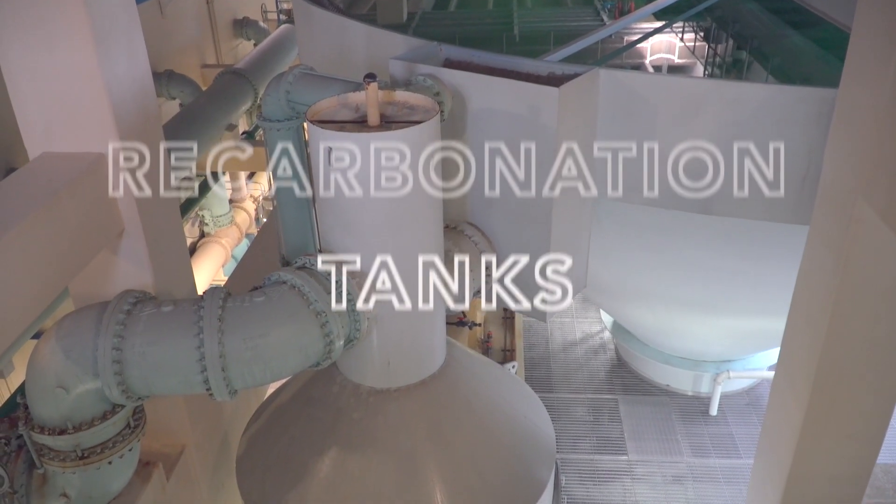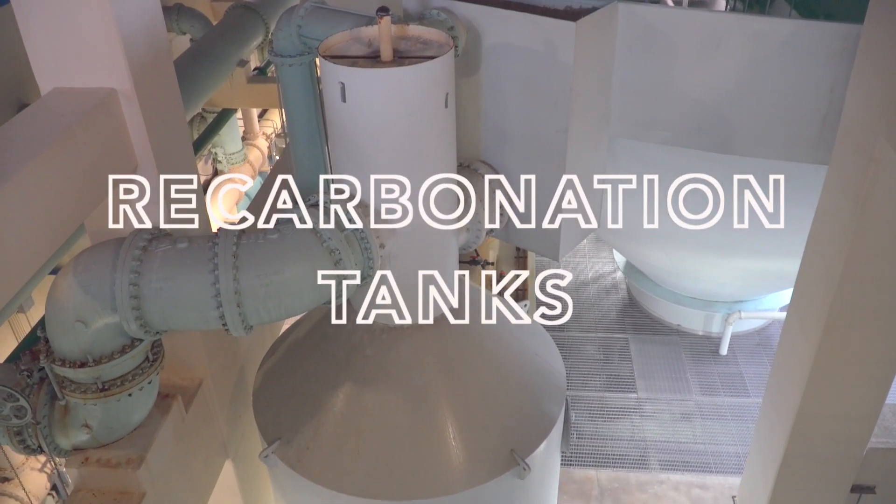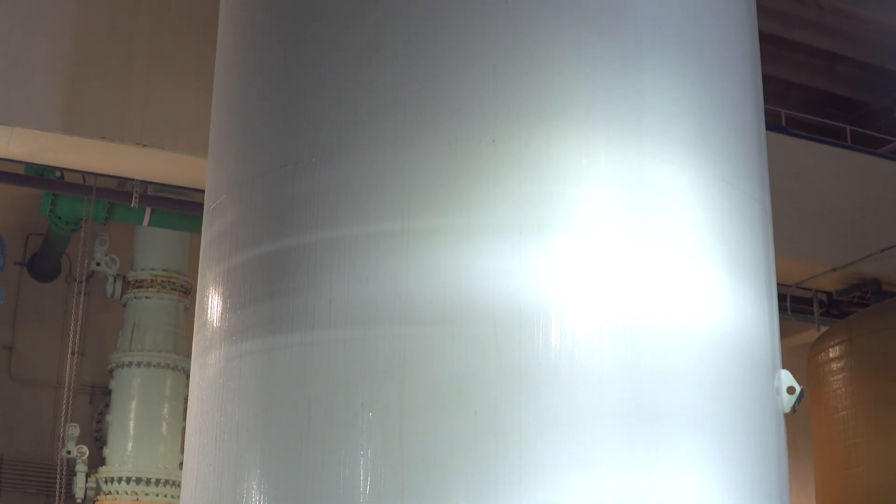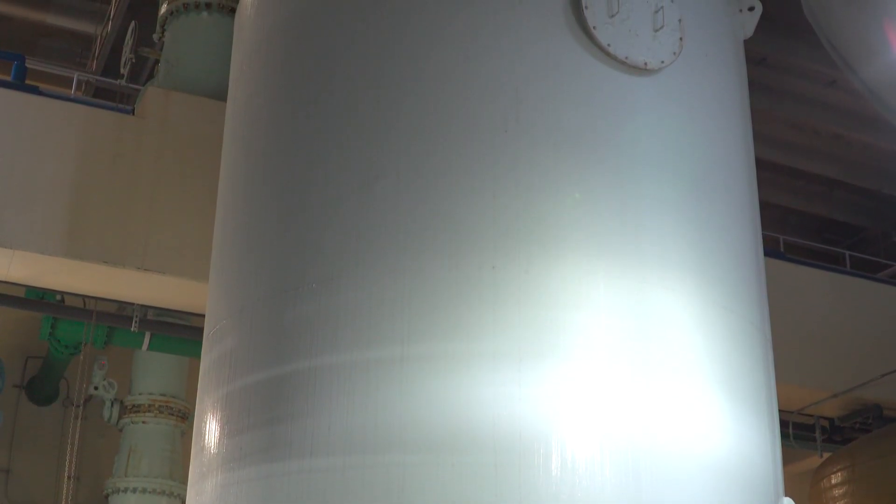After around 2 hours in the clarifiers, the water moves to the recarbonation tanks. This acts kind of like a big seltzer bottle, adding CO2 that was lost in the softening process.